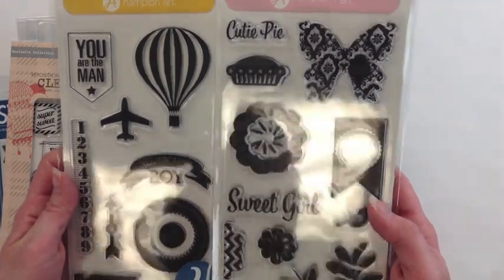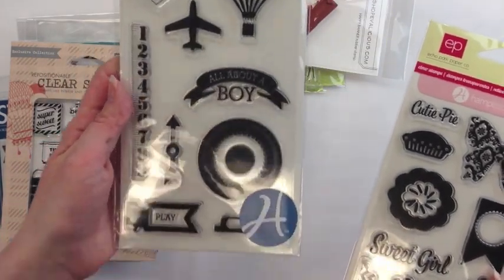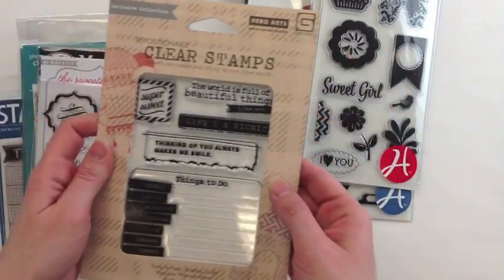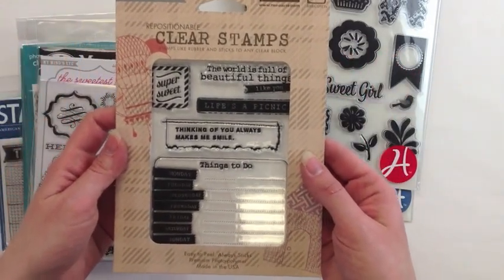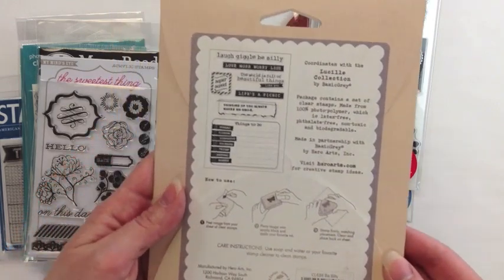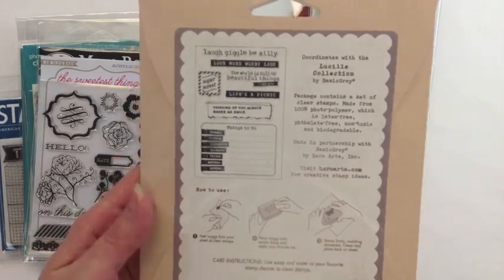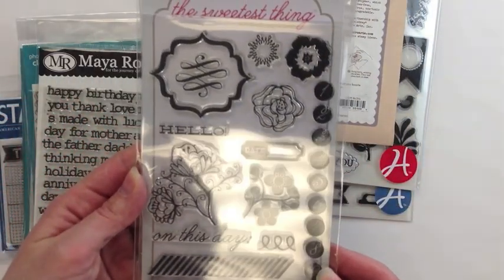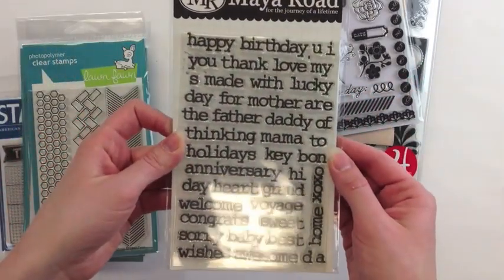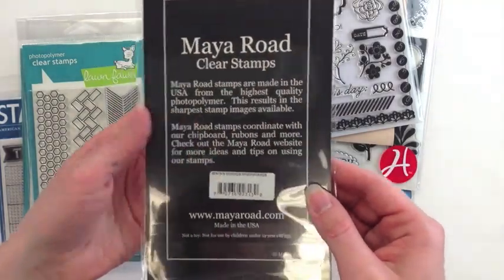These are the Sweet Girl stamps and the All About a Boy stamps. She's also picked up a Basic Gray Hero Arts cling stamp called Be Silly — here's a black and white image of what those stamps look like. Next is from My Mind's Eye, from their Sweetest Thing collection. Maya Road — all these fantastic words — it's called Sentiment Words.